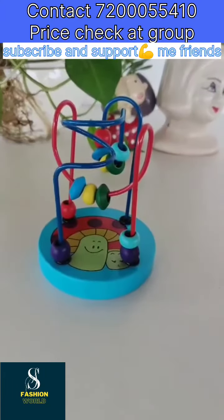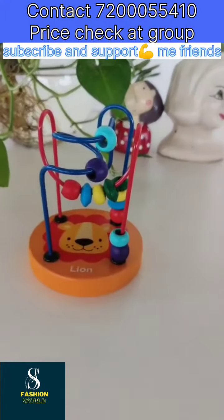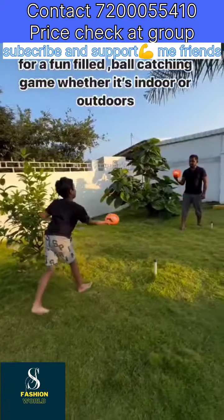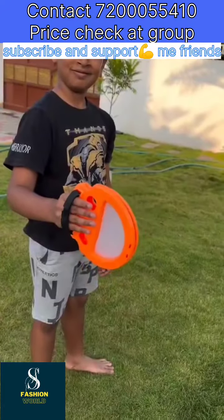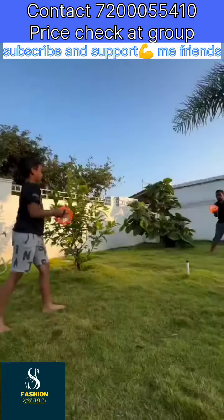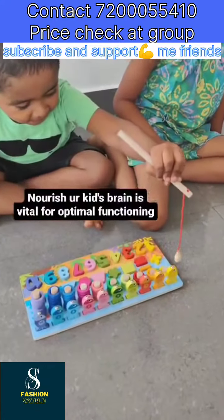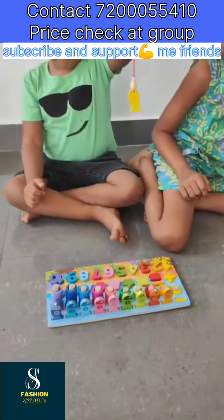Beads Maze. It helps kids to develop hand-eye coordination, shape and color differentiation. This delightful toy is perfect for a fun-filled ball-catching game, whether it's indoor or outdoors. Nourish your kid's brain — it's vital for optimal functioning.